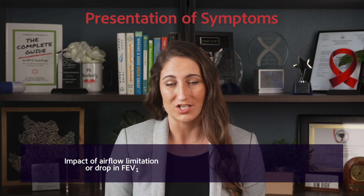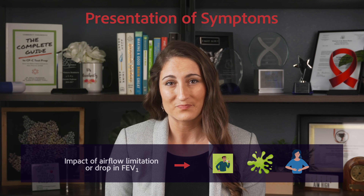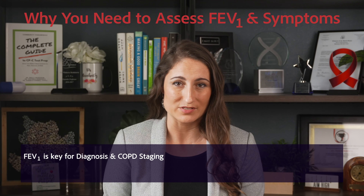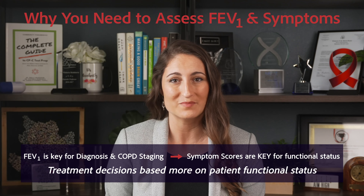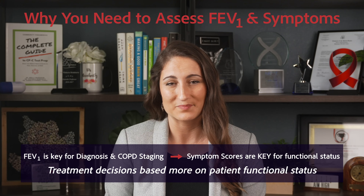We could see dramatic limitation in airflow before symptoms even begin, or with minimal symptoms. While airflow limitation and FEV1 are key for diagnosis and assessing our GOLD category, these differences in symptom presentation lead us to determine treatment decisions, which are based more on functional status.